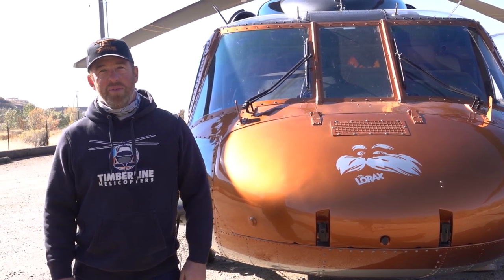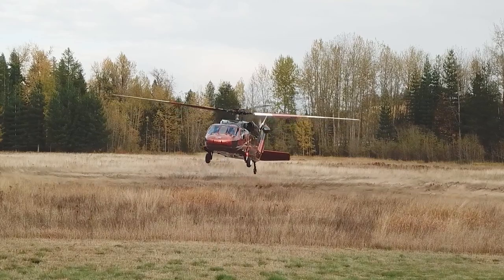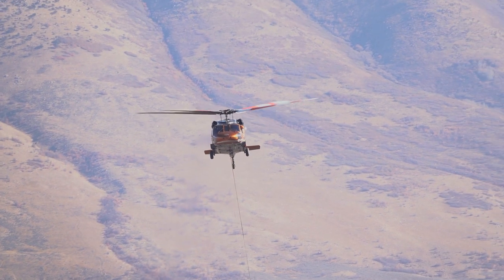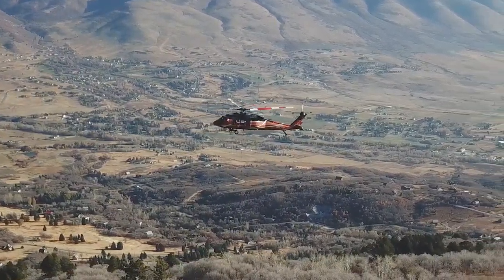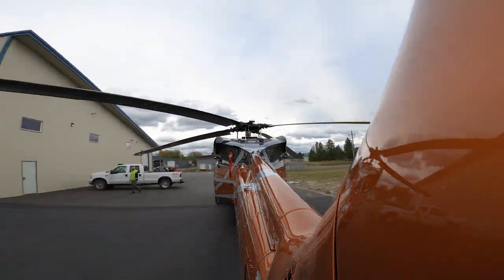I'm Brian Jorgensen with Timberline Helicopters, and behind me is 133 Tango Hotel, aka The Lorax — the newest member of our fleet of five UH-60 helicopters. It just came out of the facility where it went through a full refurbishment.